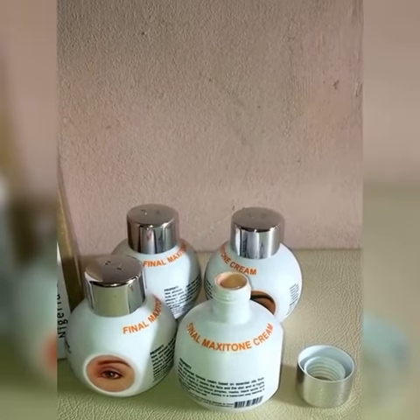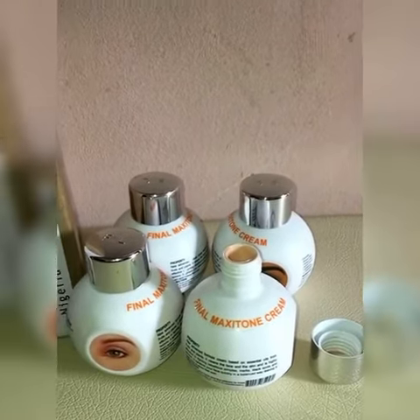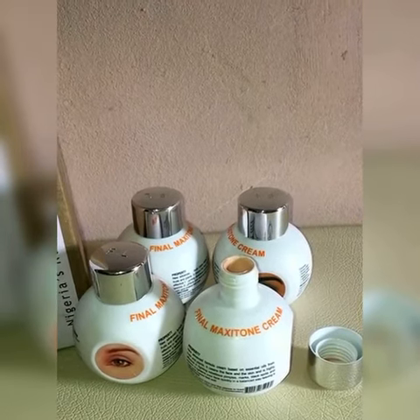This wonderful product contains antioxidant, it contains vitamin E and other herbal extracts. It smells really amazing.